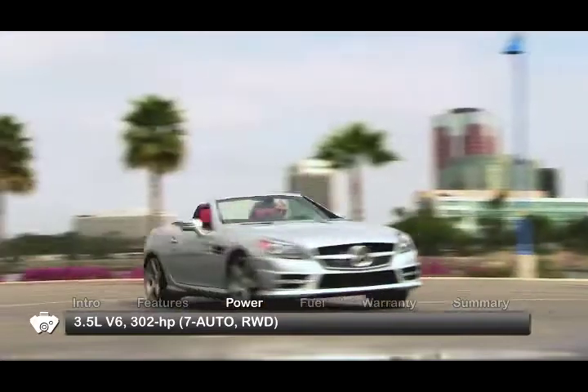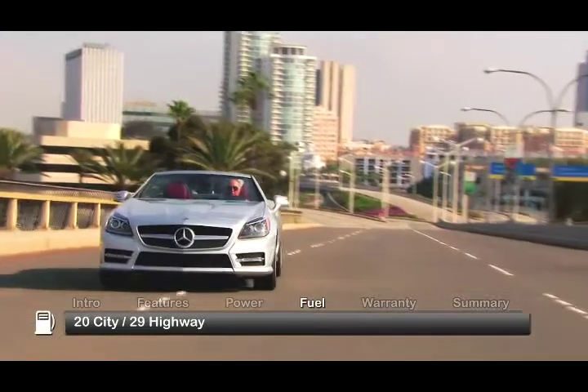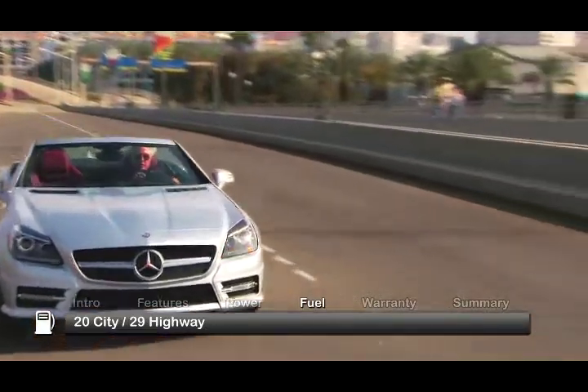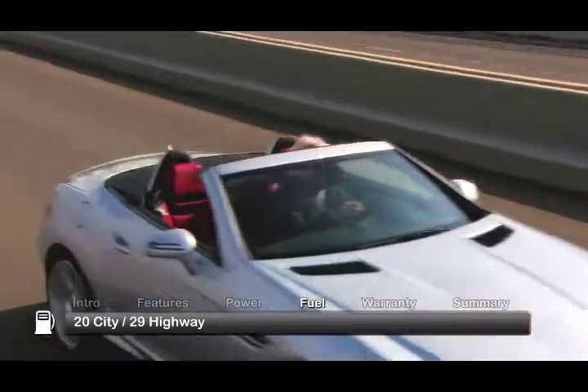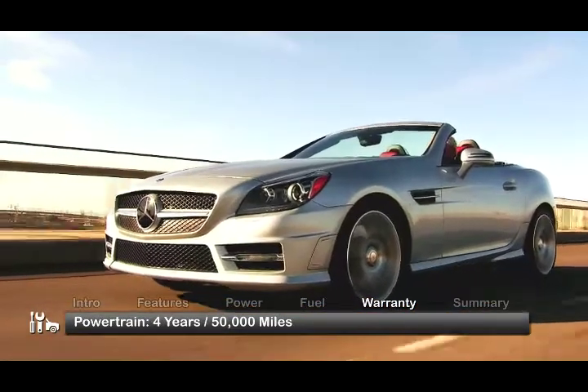Refinements to the sport-tuned multi-link suspension improve handling and ride comfort. Here are the EPA estimates for fuel economy. The SLK is backed by a four-year, 50,000-mile powertrain warranty.